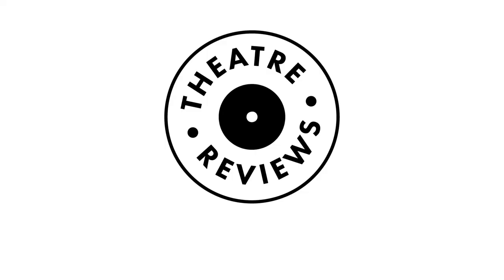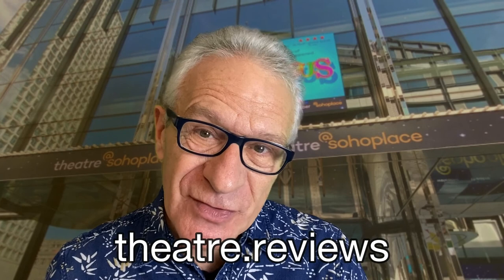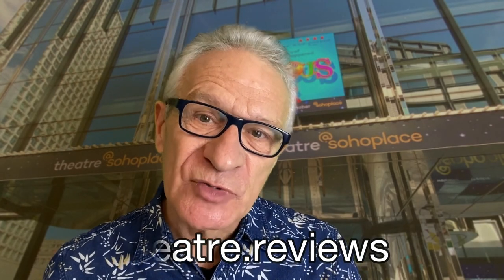I give Marvellous three stars. I hope you found this review useful — if you did, please subscribe to this channel and you'll be the first to know about my future reviews. You can read my reviews at theatre.reviews, and you can follow me on Instagram, Twitter, and Facebook. Thank you for watching.